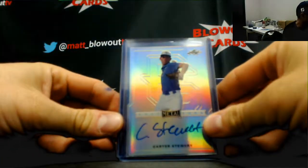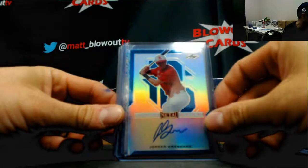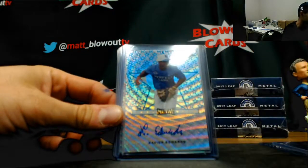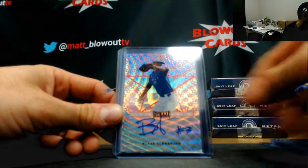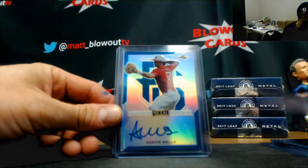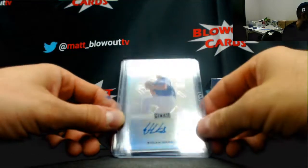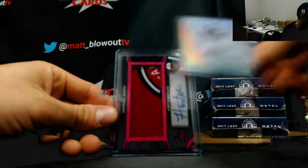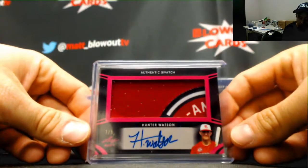Carter Stewart base, France Johnson to 30, Jordan Negraschen to 30, Xavier Edwards to 12, Blaze Alexander 2 of 3, Austin Wells to 30, Ethan Hankins base autograph, and a Hunter Watson number 7 of 9 patch auto with logo.